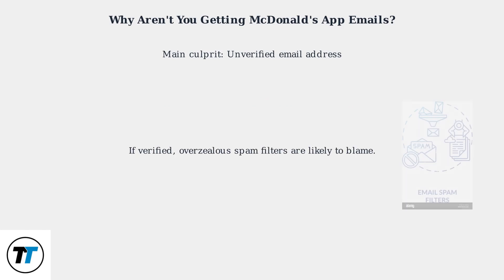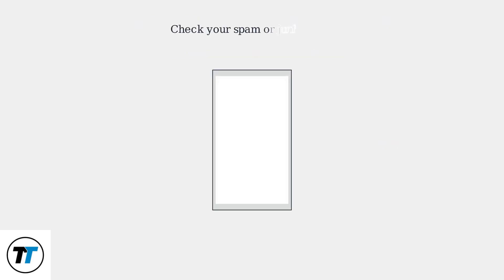If your email is verified and you still don't receive emails, spam filters are likely to blame. Even with a verified email, promotions can still end up in your spam or junk folder. First, always check your spam or junk folder for McDonald's emails. Next, add mcdonalds.com to your safe sender list or contacts to prevent future emails from being flagged.